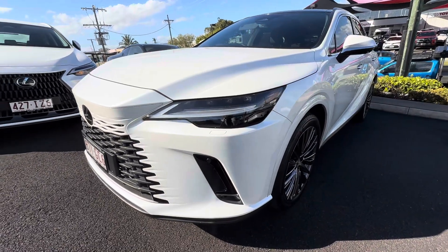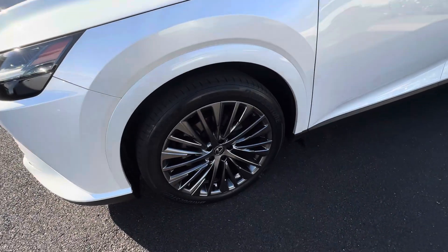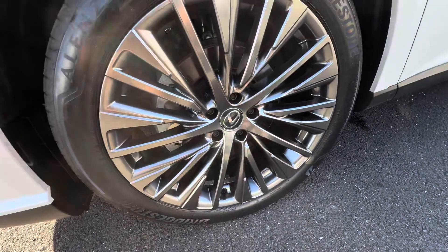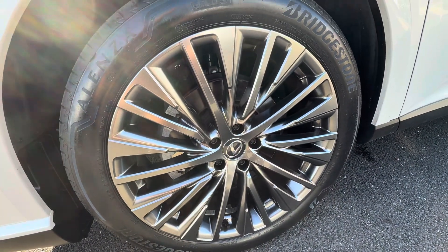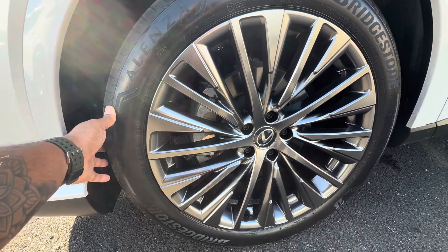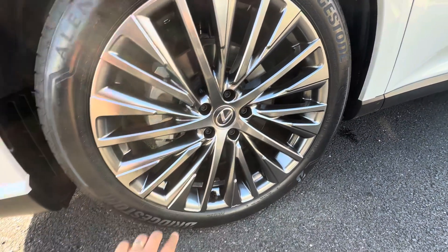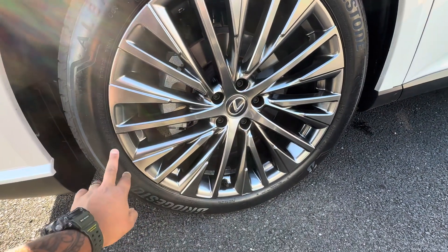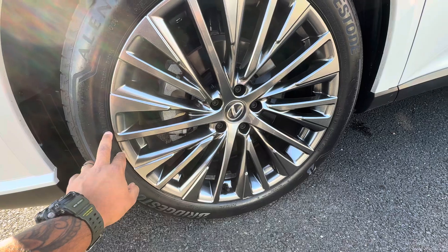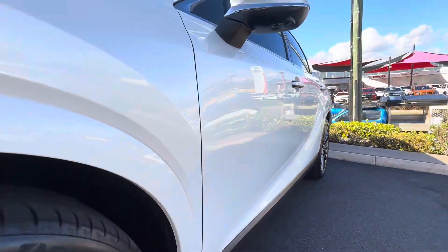Coming down the passenger side over the first wheel arch — you do have a really nice set of genuine Lexus alloy wheels on this one, with a nice Bridgestone tyre around it. It is a 21-inch alloy wheel, so a very big alloy wheel.